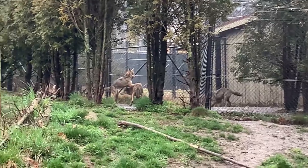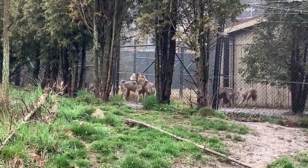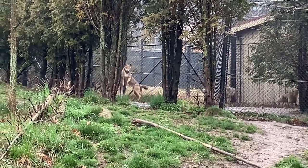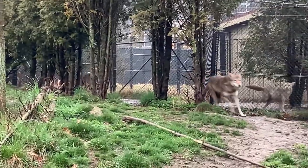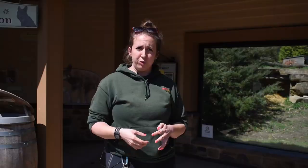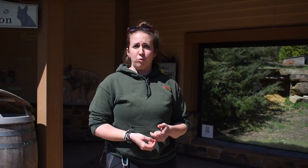With all carnivores — and really all animals — when we do introductions we want to make sure everything is smooth. We had a little bit of a process going through this, but they did great right off the bat and we were able to speed right through it.